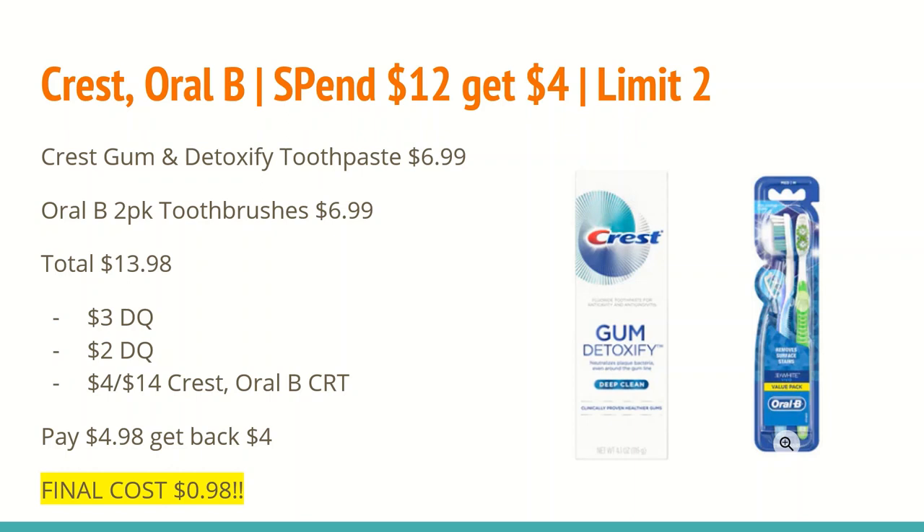The next deal is on Crest and Oral-B: spend $12 and get a $4 ExtraCare Buck, limit two. Grab one Crest Gum and Detoxify toothpaste at $6.99 and one Oral-B 2-pack of toothbrushes at $6.99, totaling $13.98. There's a $3 off digital coupon for the Crest toothpaste and a $2 off digital coupon for the multi-pack Oral-B toothbrushes. If you have a $4 off $14 Crest or Oral-B CRT, use that here. After all coupons your total will be $4.98; get back a $4 ExtraCare Buck, making the final cost $0.98 for both — definitely worth it for higher quality toothpaste and a multi-pack of toothbrushes.